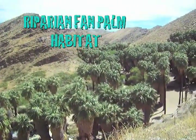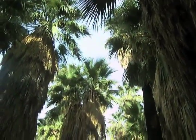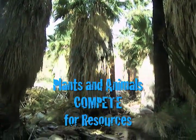This beautiful habitat provides food, shelter, water, and lots of other resources for thousands of species of plants and animals, including some very rare and interesting species of birds that live only in the Sonoran Desert.